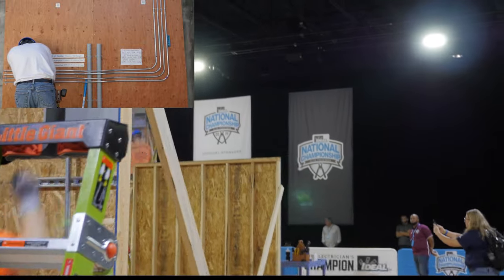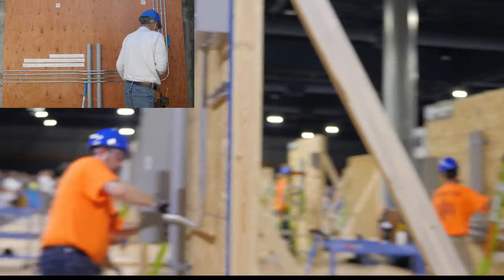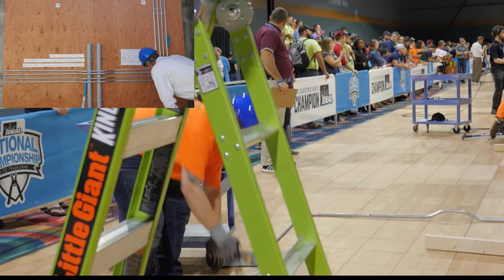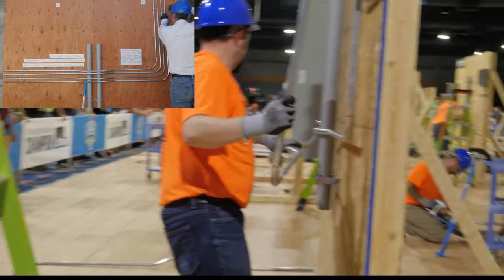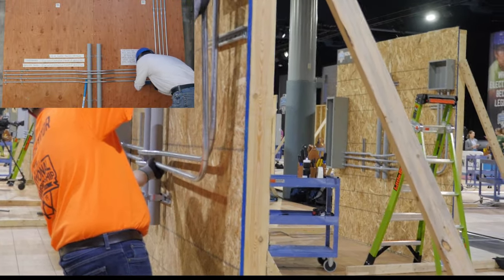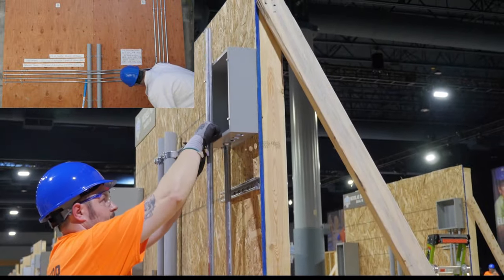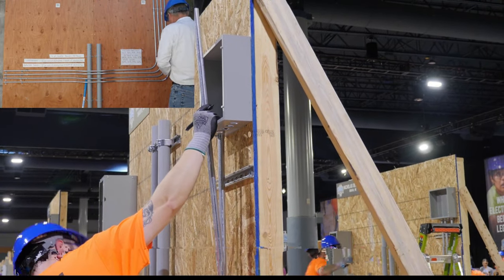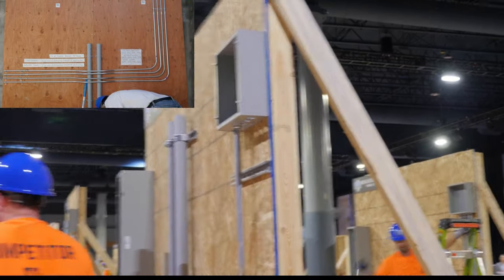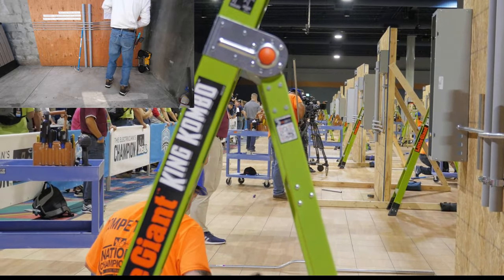Now Mike has his first conduit up, and he may be able to pick up some time on Sparky due to having his conduits all ready to go. Michael is already ready with his second conduit — he's putting it up and going to mark where he needs to cut it. That's a key difference between Michael's technique and Sparky's and Greg's technique: their calculations were already done, with no putting the conduit up on the wall to see where to cut. It was all done by calculations by both Greg and Sparky.